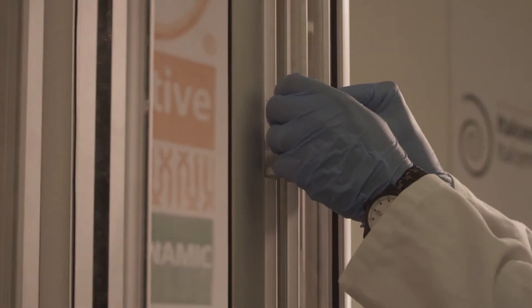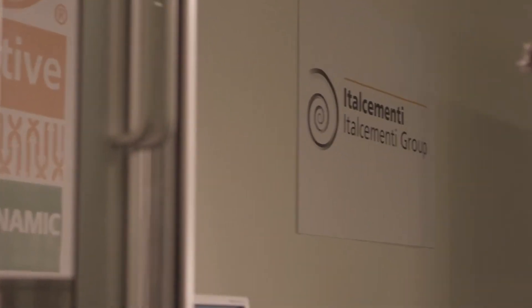Biodynamic cement is the cement we developed for the external skin of Palazzo Italia. It was developed jointly with Steelcomp, a pre-casting company we've worked with for many years, under the directives of Nemesi, the firm of architects that designed Palazzo Italia.